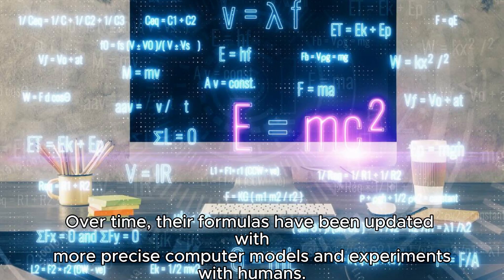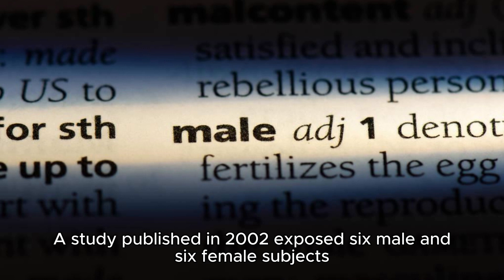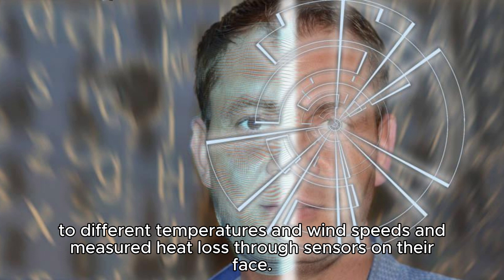Over time, their formulas have been updated with more precise computer models and experiments with humans. A study published in 2000 exposed six male and six female subjects to different temperatures and wind speeds.